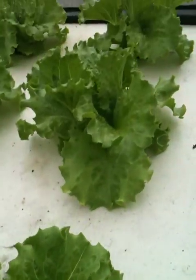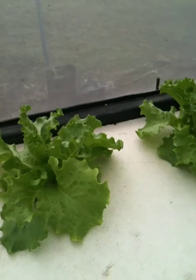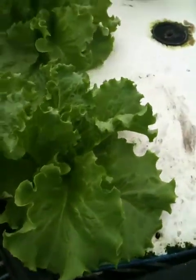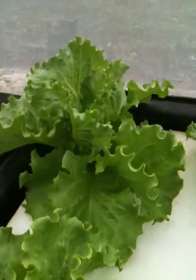These are looking pretty good. I haven't seen any bugs on them or anything. I did have chelated iron added to the system last week — in the middle of last week — because I was getting some yellowing. But other than that, there haven't been any problems with these.